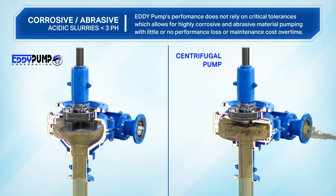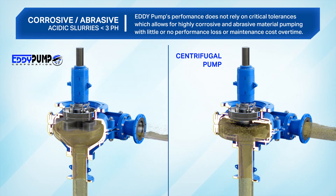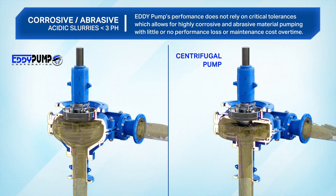High corrosive and abrasive: Eddy pump's performance does not rely on critical tolerances, which allows for highly corrosive and abrasive material pumping with little or no performance loss or maintenance cost over time.